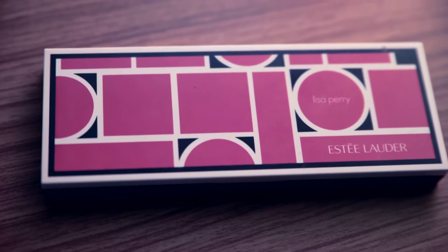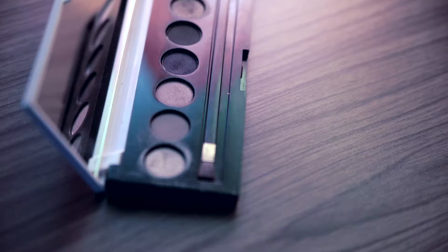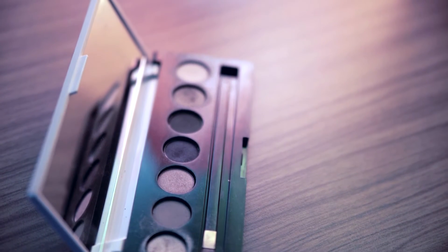The first product I have is the Estee Lauder Pure Color Eyeshadow Collection from Lisa Perry. This is a special collection made for Estee Lauder and it's got seven different colors. What I love about it are the various shades of gold, some really nice dark browns, and a really nice dark blue, so it's perfect for doing a smoky eye.